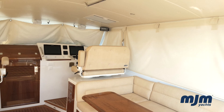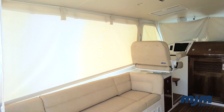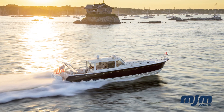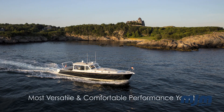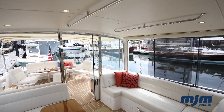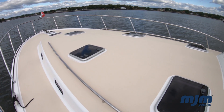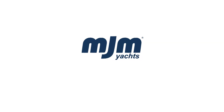This allows the 53Z to sleep a minimum of 7 with the standard accommodations and up to 9 in total, making her and her sister ship, the 53Zi, the most versatile and comfortable performance yachts in class. We hope you have enjoyed this look at the impressive 53Z from MJM Yachts. To learn more and connect with us, please visit www.mjmyachts.com.